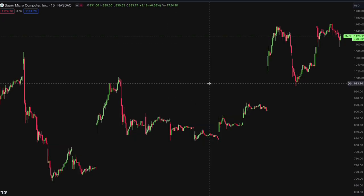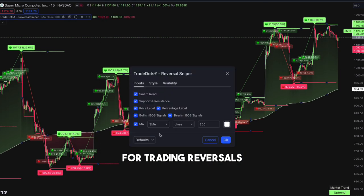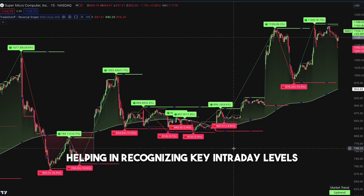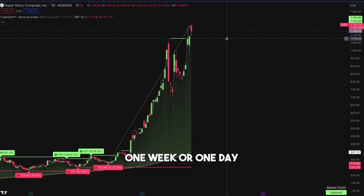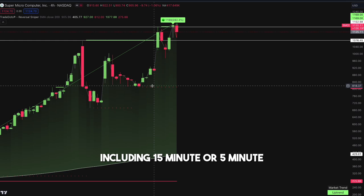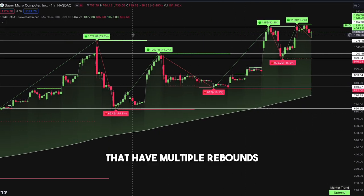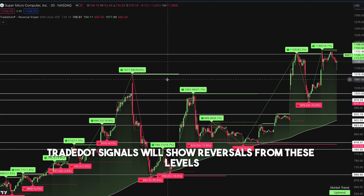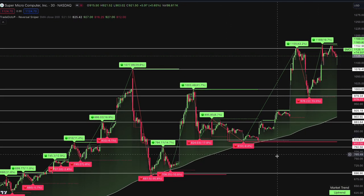To simplify this step, use the Trade Dots reversal indicator to identify market pivots for trading reversals. It comes with a support and resistance level feature, helping in recognizing key intraday levels. Start with higher time frames — for example, 1 week or 1 day — and gradually move to lower ones, including 15-minute or 5-minute. Draw horizontal lines across support and resistance levels that have multiple rebounds. Trade Dot signals will show reversals from these levels, which are what we need to look out for during the trading session.